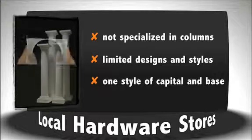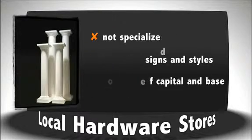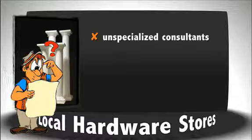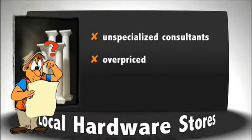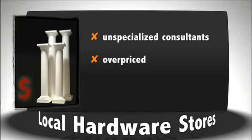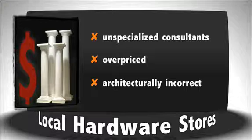The cap and base sets that they do carry are made from low-grade plastic that is very susceptible to breakage. Because these stores only carry a limited selection, their staff generally lacks specific product knowledge about columns that is necessary when dealing with a structural and architectural product like this. Because of their limited selection, these retailers tend to inventory only columns that are on the lower end of the quality spectrum. The materials are significantly overpriced for the quality and do not even follow the strict architectural guidelines that a column is supposed to follow.